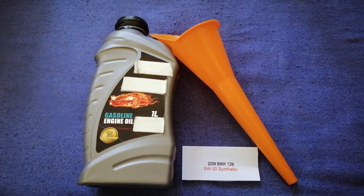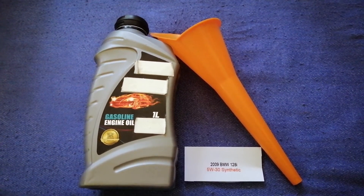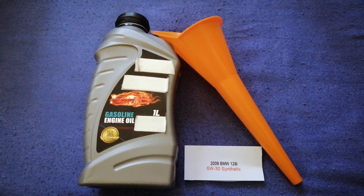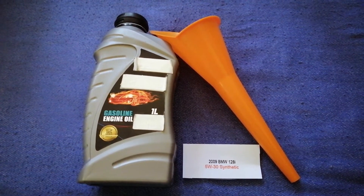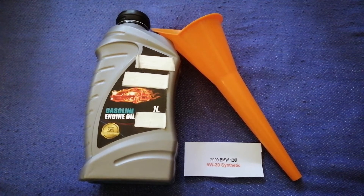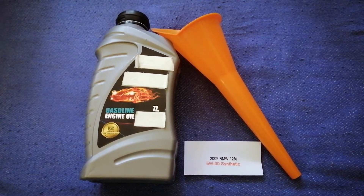is 5W-30 synthetic. This oil type is only the manufacturer's recommended oil type. Keep in mind that the type of oil could change depending on the age and mileage of your car. You can change your oil as often as every three months, or you can ask your mechanic for the recommended oil type and frequency of changing your oil.